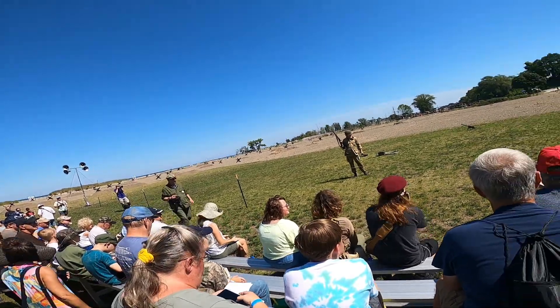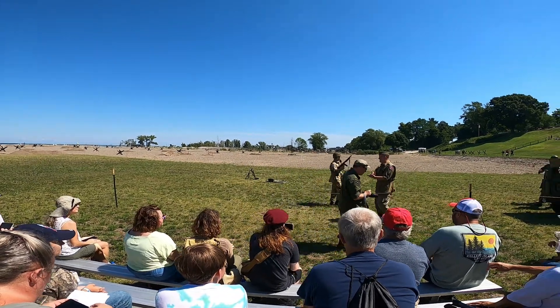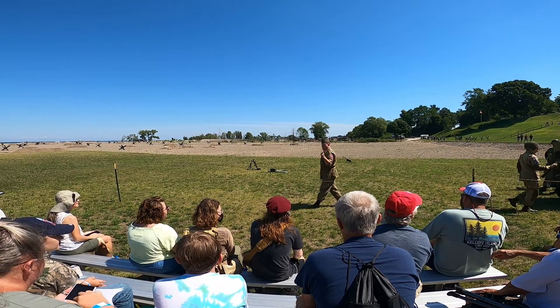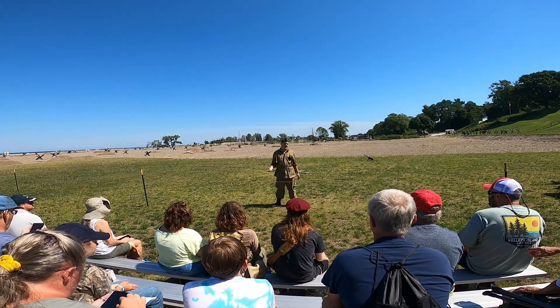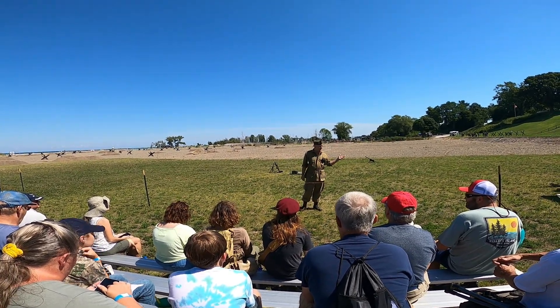It's a .45 ACP round — it was actually a pistol round. It's the same round that was fired in the 1911. That's why they called it a submachine gun — it's a subcaliber round. And it was utilized throughout the war.